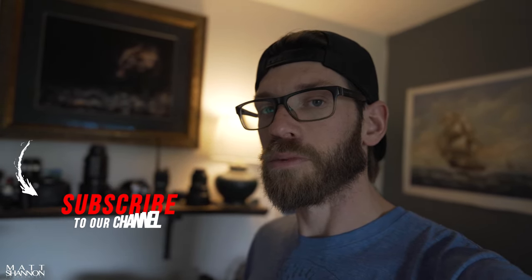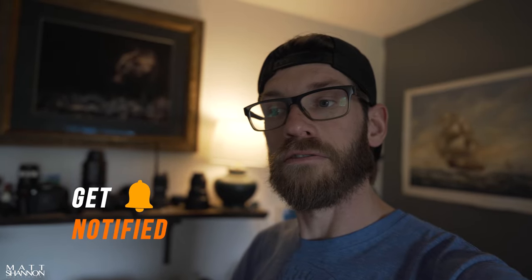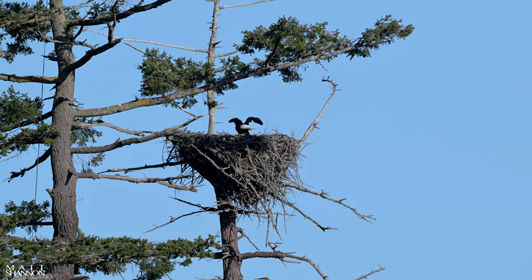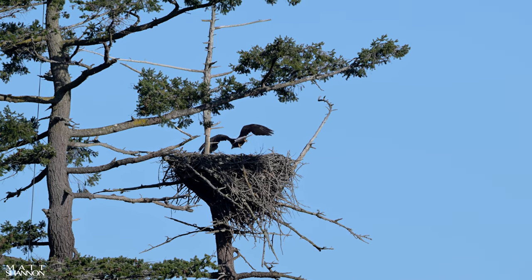If you like this content, please give it a thumbs up — that really helps out the channel. If you aren't subscribed, think about subscribing. I hope to see you in the next video, which will probably be about eagles and eagle nests. I hope to have that out in a few weeks — see you then.